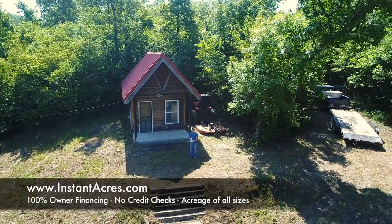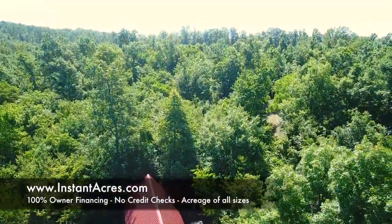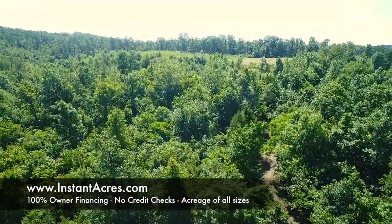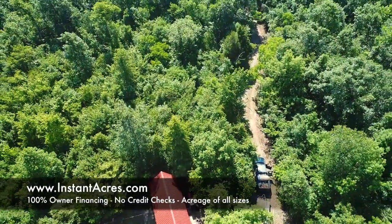Here's one of the drone videos now. This property directly borders National Forest. You've got the North Fork River, which is an extremely gorgeous river here in the Missouri Ozarks.